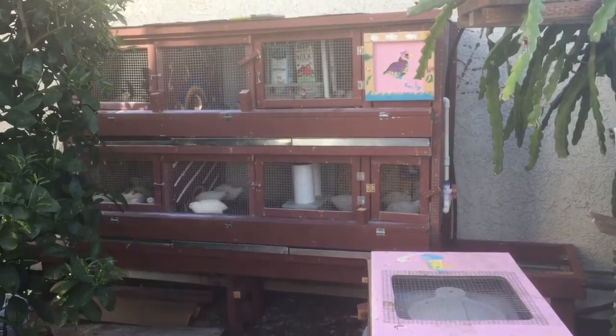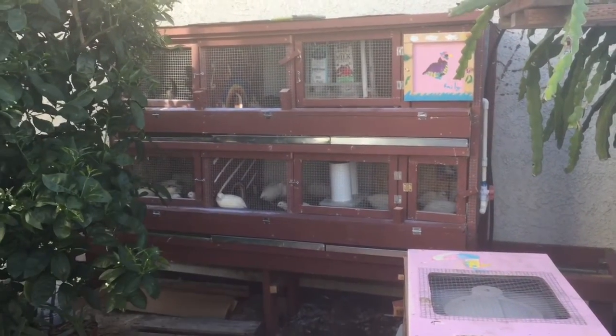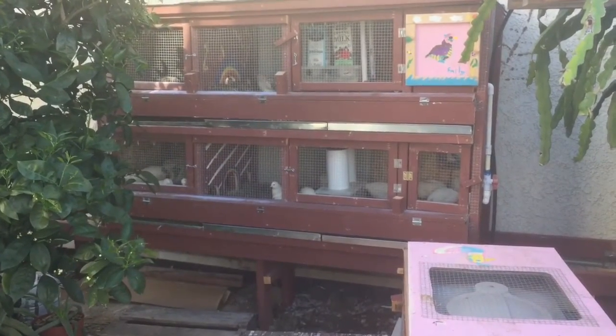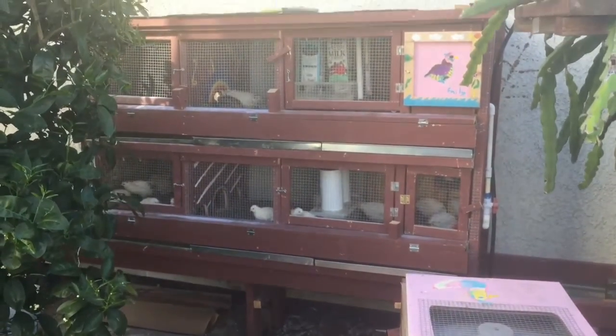Hi! Welcome to the home of our 26 Coturnix quails. These ladies are giving us about 20 eggs a day, and sometimes more.